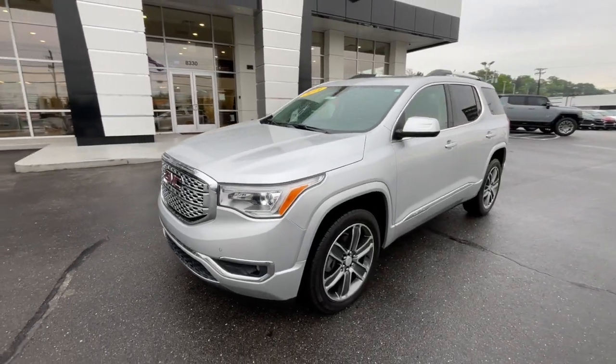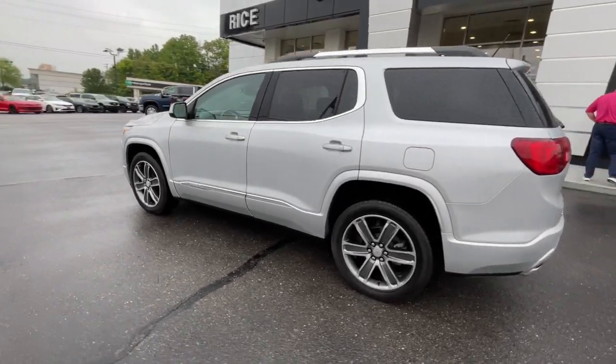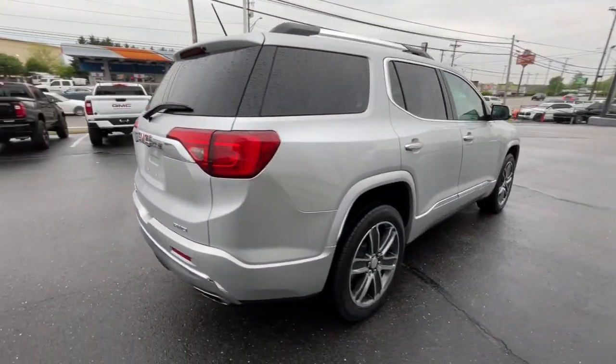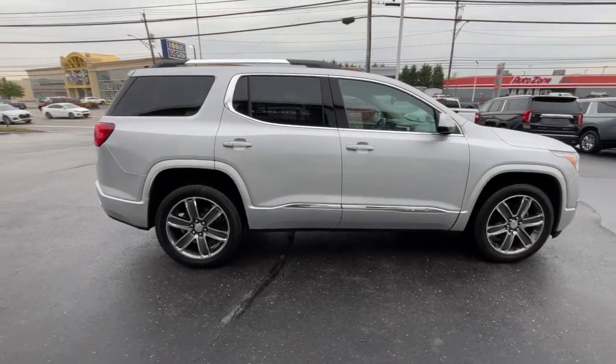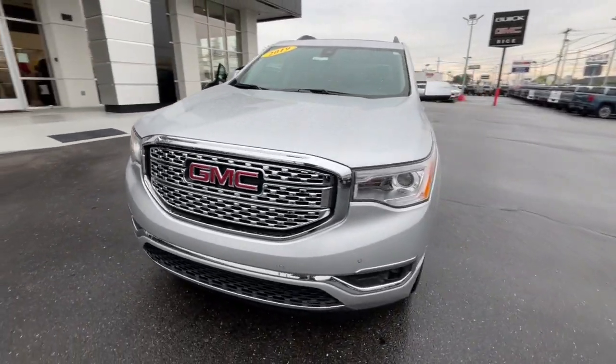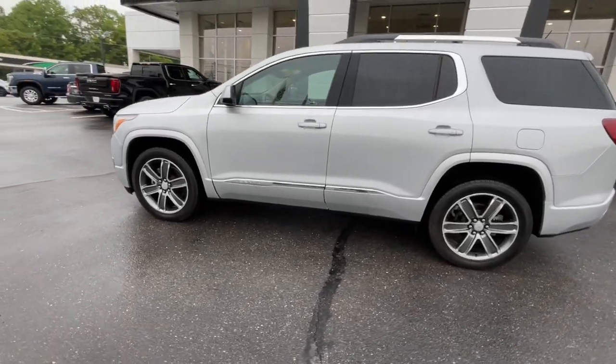Introducing the 2019 GMC Acadia. This vehicle is an outstanding buy with fewer than 70,000 miles on the odometer. Enjoy the journey in comfort and security in this well-equipped Acadia. Spacious, smooth riding, and loaded with desirable passenger amenities and safety features, this family-focused vehicle has your back.